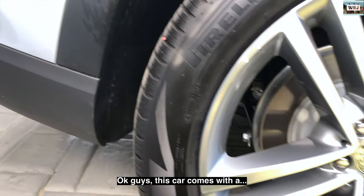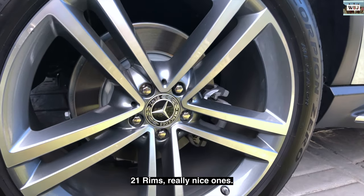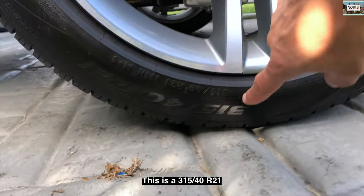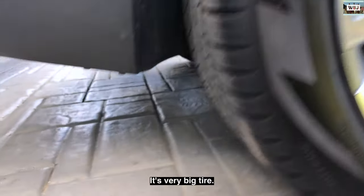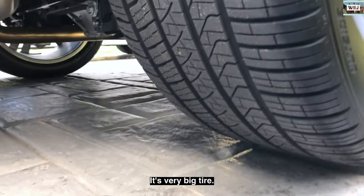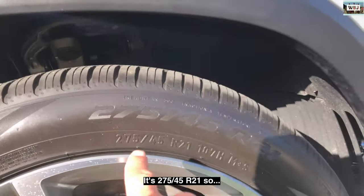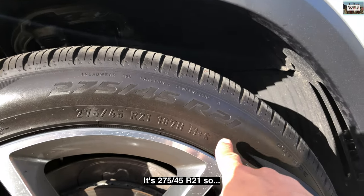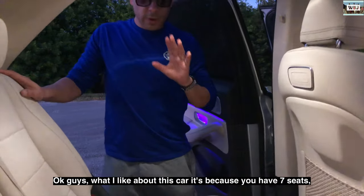This car comes with 21-inch rims — really nice ones. The rear tires are 315/40/21 — very big tires. The front is a little smaller at 275/45/21. Really nice setup.